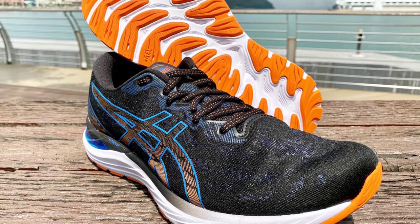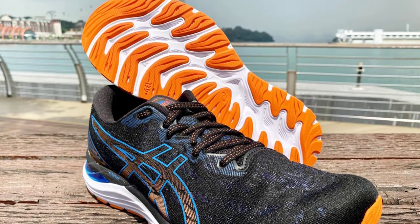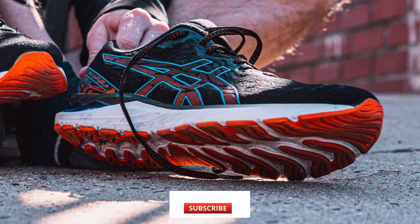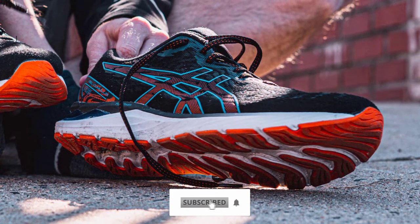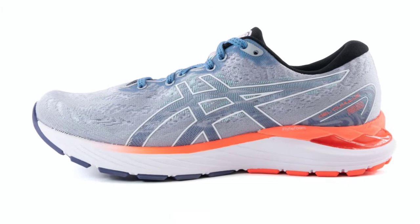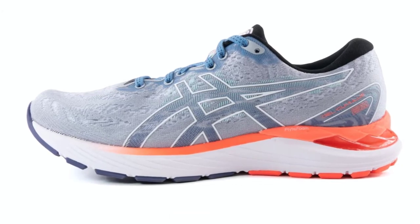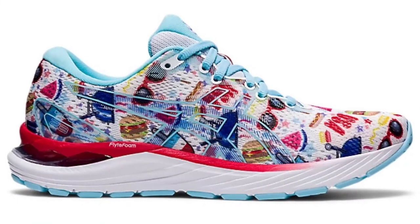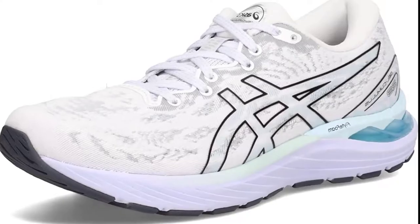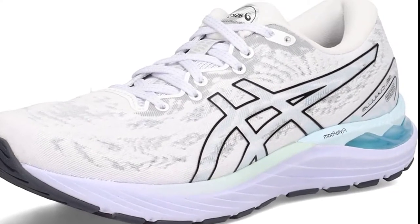The plush ankle collar, heel, and tongue add comfort, but at the price of the 23 weighing slightly more than the 22. The upper update uses a mesh of differing thicknesses, providing support where it's most needed and breathability elsewhere, while the grip is excellent even in ferocious summer downpours. In a world of carbon bells and rocker whistles, this is a dependable staple you can rely on.